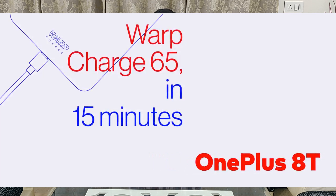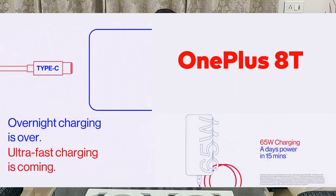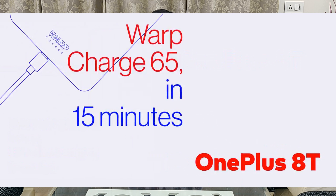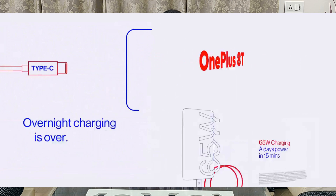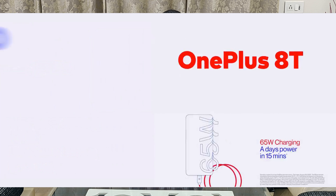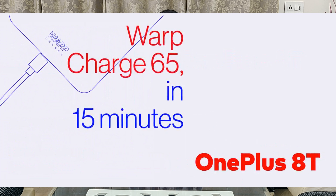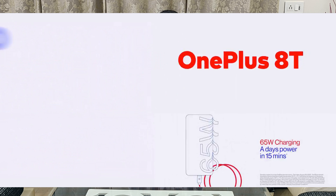In terms of fast charging, this phone comes with 65 watts of fast charging — the first phone in the OnePlus family to do so. OnePlus calls this Warp Charge, and they are claiming that just 15 minutes of this 65-watt charging will give you a full day's power, which is absolutely amazing. If this happens for real, then thumbs up to OnePlus.